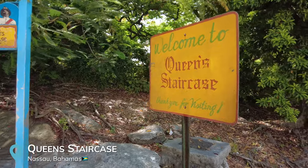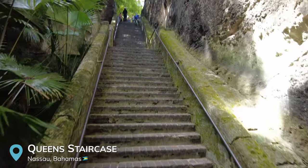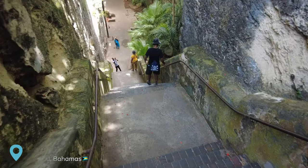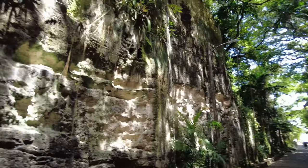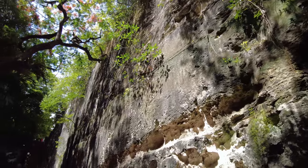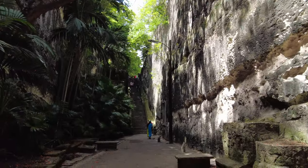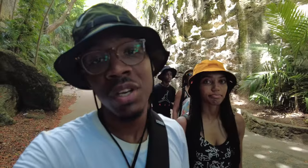We just pulled up to our next stop, which is the Queen's Staircase. It is beautiful here — limestone all around with so much greenery. But with the beauty there is a dark history. This area was designed by over 600 slaves and was hand-carved with a chisel and hammer. It took over 16 years to complete and no dynamite was used. So while it is beautiful, the past is a little dark. Something important to know.